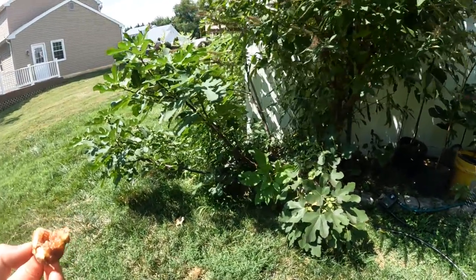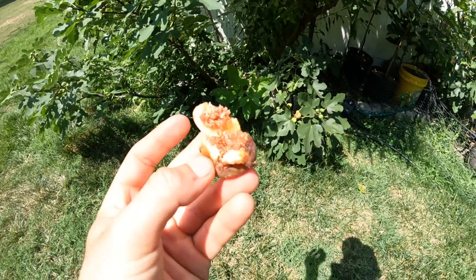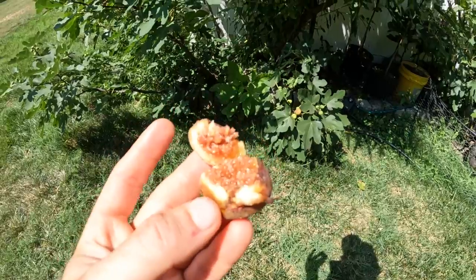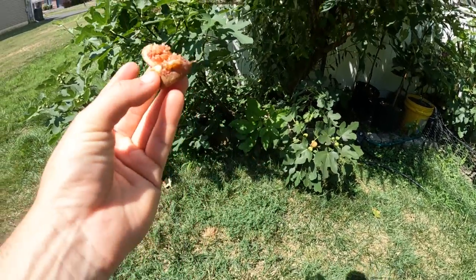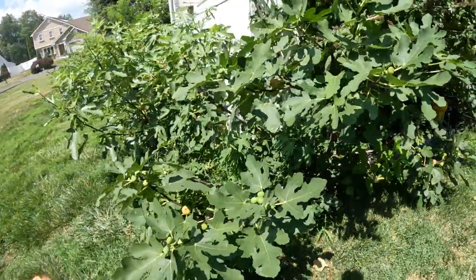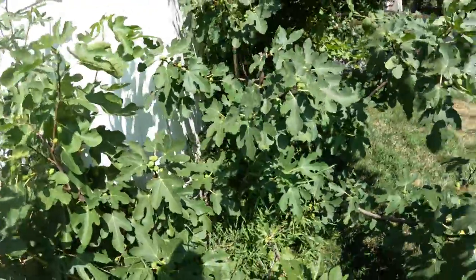Alright everybody, this is Ross the Fig Boss. Today we actually have my first main crop fig of the year from an in-ground tree — from a tree that has not received any head start whatsoever from some sort of greenhouse or plastic. It is my Little Ruby.